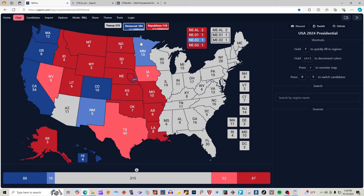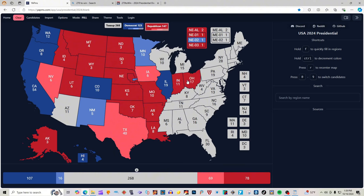Illinois with 19 electoral votes is back to being heavy blue for Kamala Harris and Timothy Walz. Indiana with 11 electoral votes is red for Donald J. Trump. Ohio with 17 electoral votes is 2 clicks light red for Donald J. Trump and J.D. Vance. West Virginia with 4 electoral votes is red for Donald J. Trump. Kentucky with 8 electoral votes is red for Donald J. Trump. Tennessee with 11 electoral votes is red for Donald J. Trump. Mississippi with 6 electoral votes is red for Donald J. Trump. Alabama with 9 electoral votes is red for Donald J. Trump.